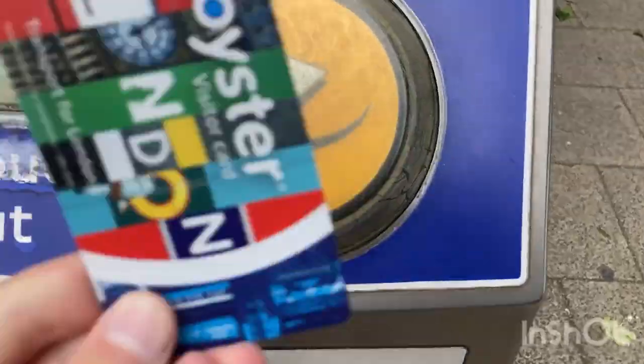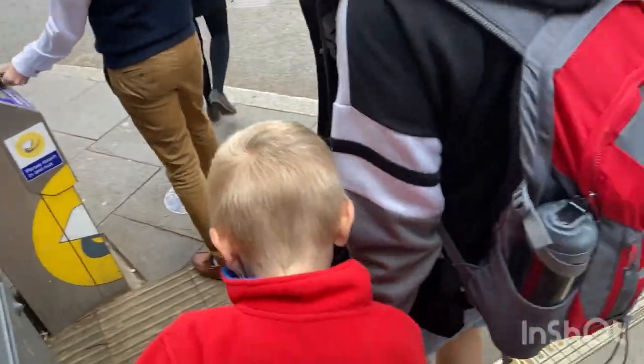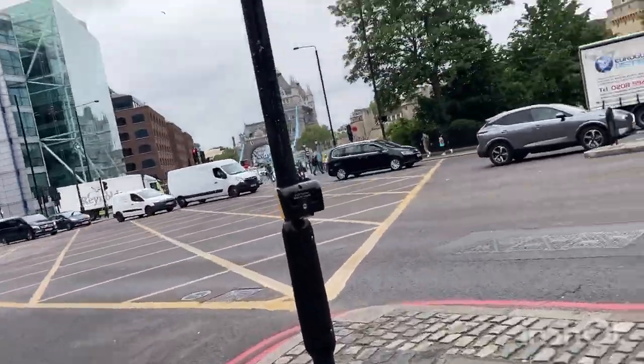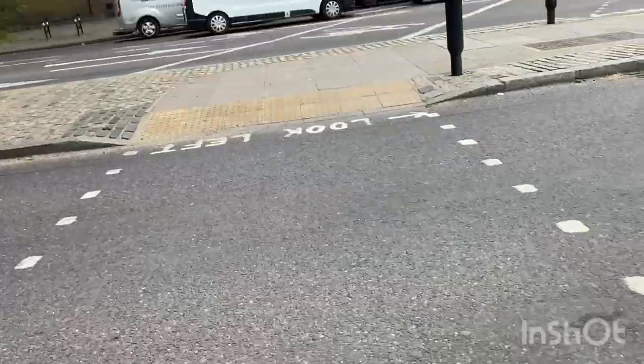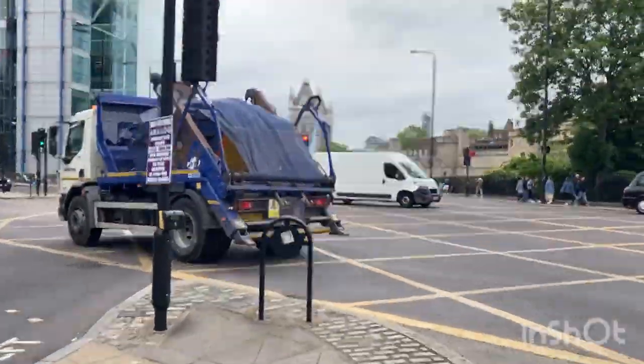First we need to get a tube. Now we just need to find a tower. Here we go. That's the Tower of London. We're not going to the Tower of London until in a few days — spoiler alert. Look at that. It's a beauty.